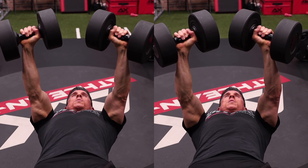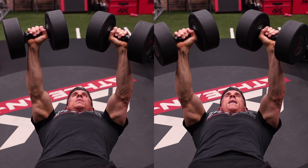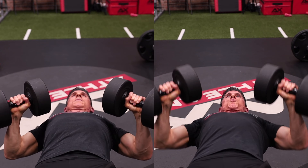Now, if you prefer dumbbell pressing, I'm going to give you an option for that too. Here you go — side by side, which one of these two is building more strength and size on this particular exercise right here?